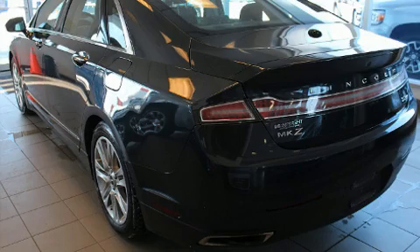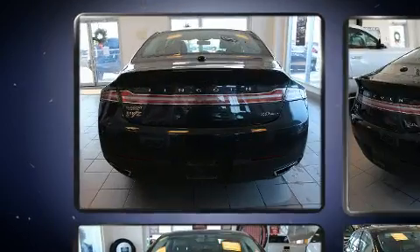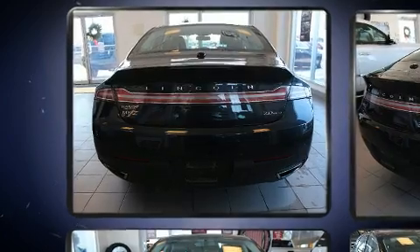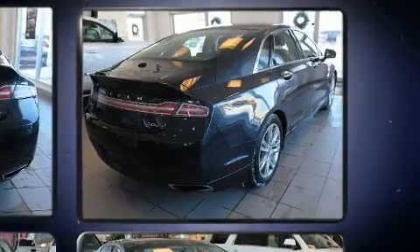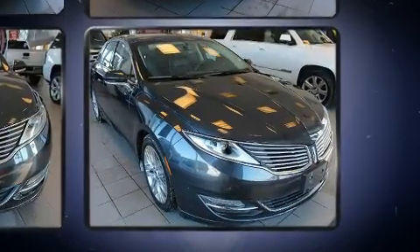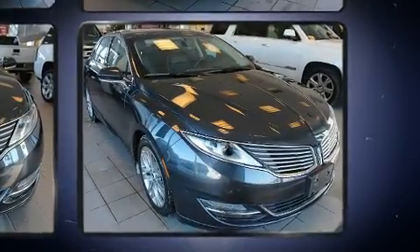You can expect a lot from the 2013 Lincoln MKZ. This four-door, five-passenger sedan has not yet reached the 50,000 kilometer mark. Under the hood, you'll find a four-cylinder engine with more than 200 horsepower, and for added security, dynamic stability control supplements the drivetrain.